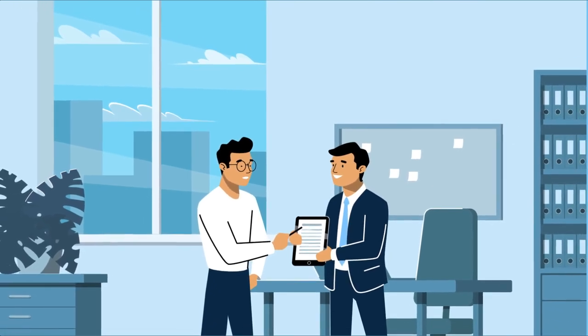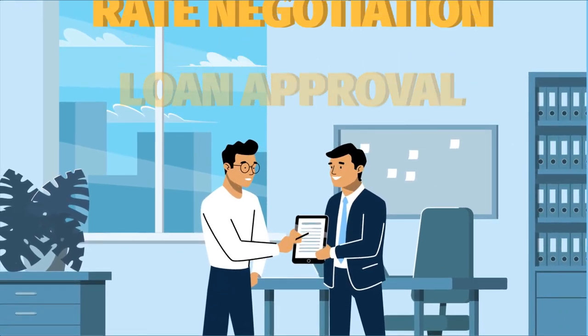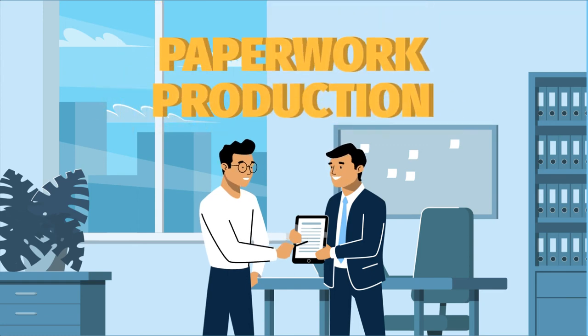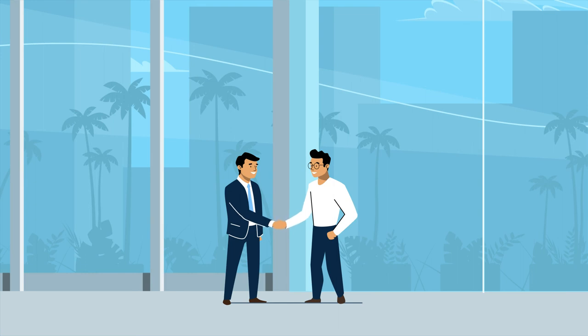And we do it all from there — loan approval, rate negotiation, protective product sales, and paperwork production. We never let our efforts get in the way of the sale. Then we get the closing documents to you for finalization.